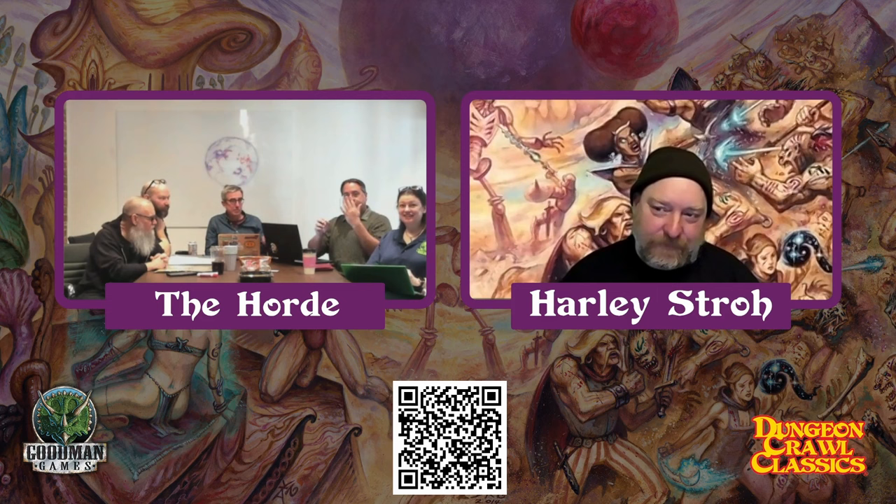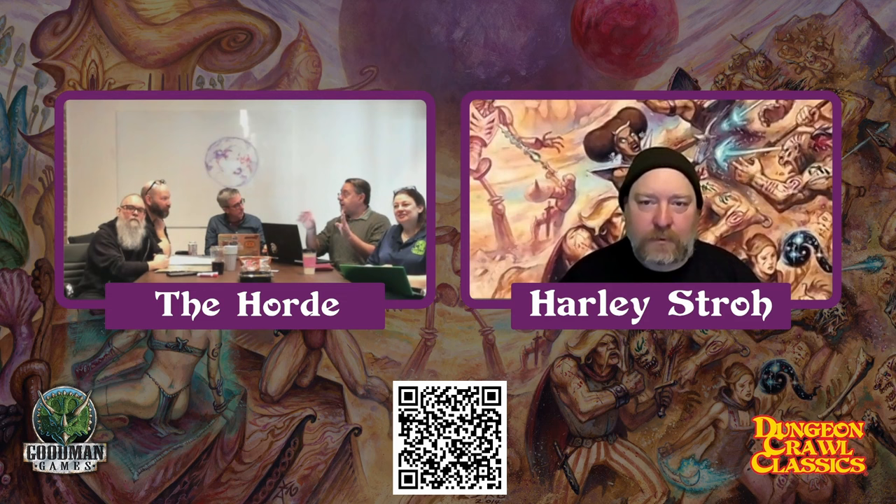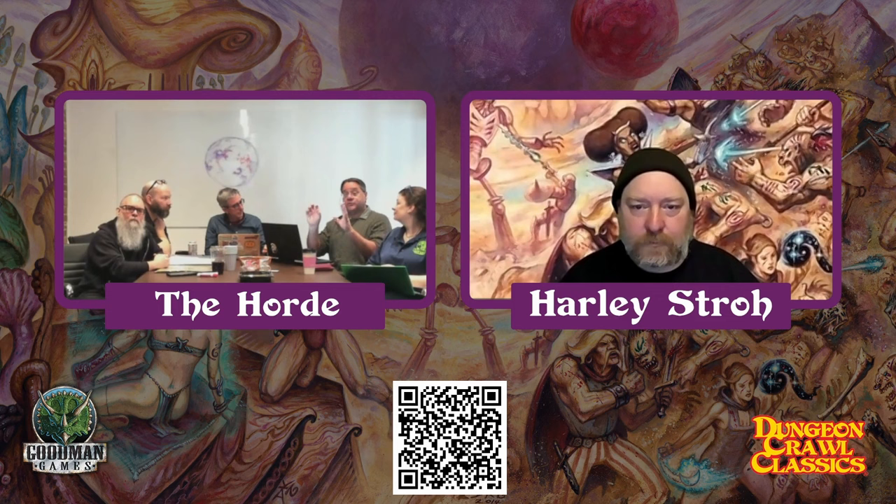...but it also includes a brand new adventure by Harley Stroke called Chessman of the Purple Planet. And for the first time in English, our friends over in Germany at System Matters — they have their own zine, their own magazine — they published an adventure called Invasion from the Purple Planet, which was originally published in German. We are now translating it to English, so it's the first time it will be in English.